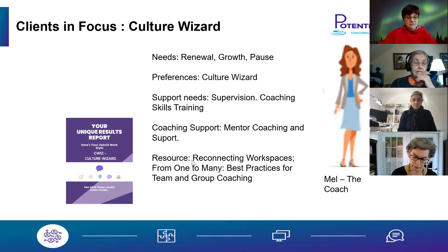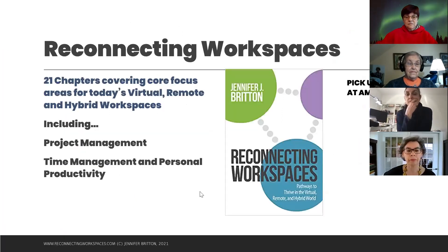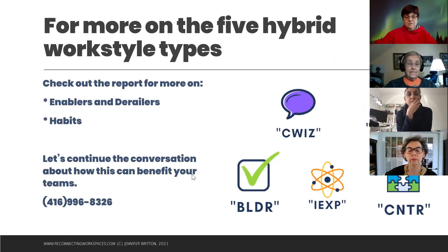In the Digital Dozen, Mel the coach is the culture wizard. She's all about renewal, growth, and pause. Her support needs — she needs coaching supervision and skills training, enjoys her work, and likes Reconnecting Workspaces, but like many coaches also needs a bit of a break.